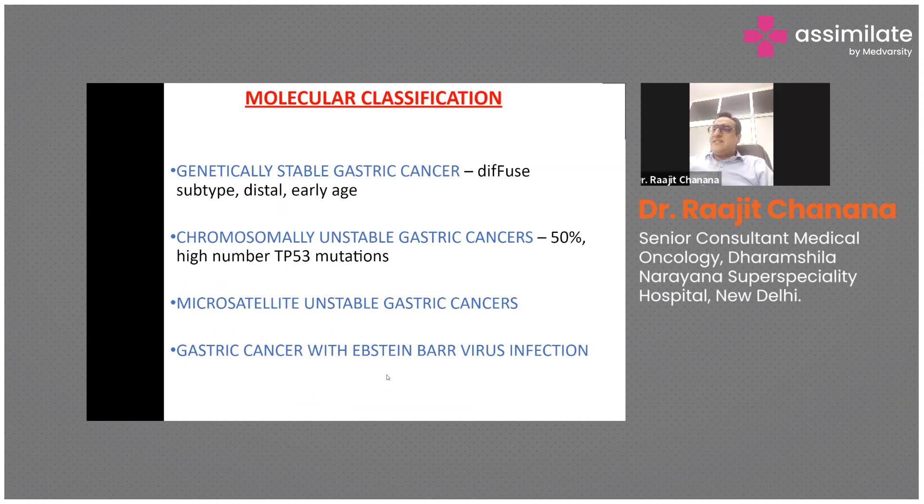There is also a molecular classification of gastric cancer with four main types. The first is genetically stable gastric cancer, which usually occurs in the diffuse subtype and presents at an early age. The second is chromosomally unstable gastric cancer, the most common type, present in around 50% of patients.